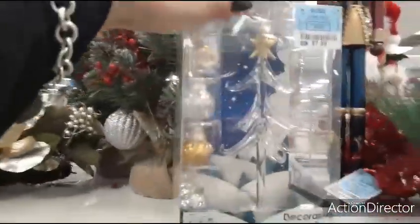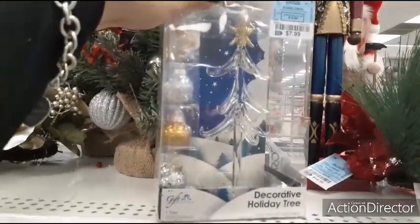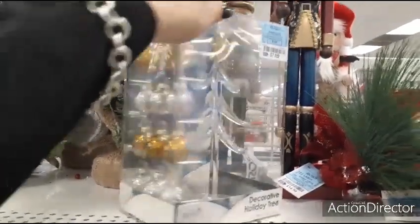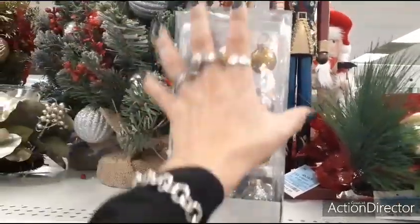We also have this cute decorative holiday tree — one tree with 12 ornaments — for $7.99. Those are the ornaments that you would get with it, all included.